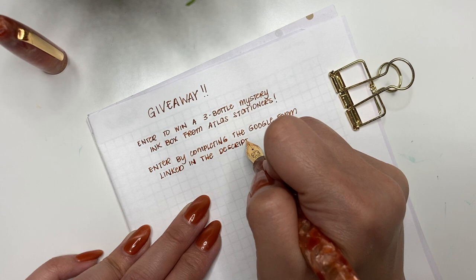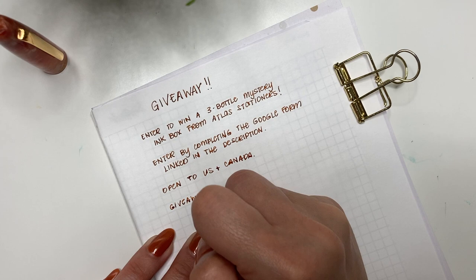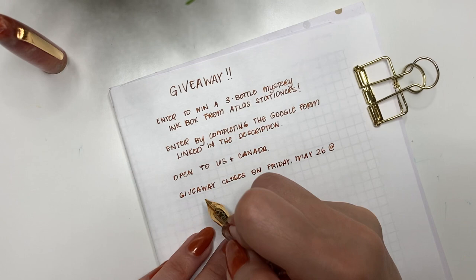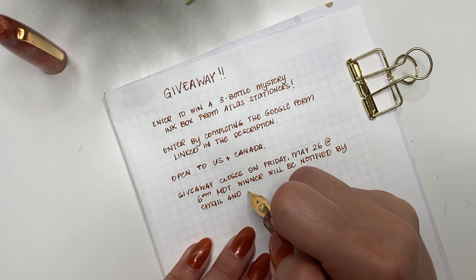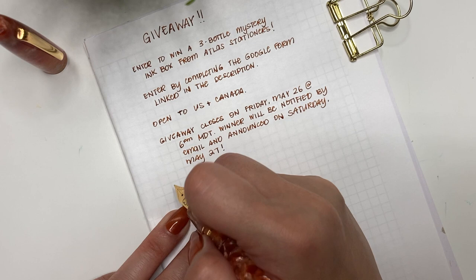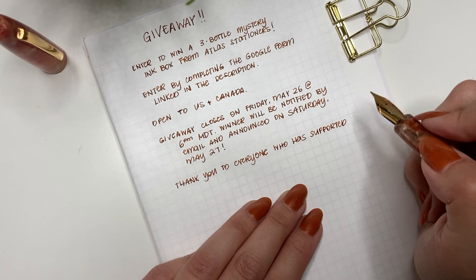You can enter by completing the Google form linked in the description below. This is open to all residents in the US and Canada. Once the winner is chosen, we will order the mystery box, it will be pulled live on TikTok, and then sent directly to you. This giveaway is open right now and closes on Friday, May 26th at 6 PM Mountain Time. The winner will be notified by email and announced on Saturday, May 27th. Do not respond to any comments or replies on this video — I will contact you directly by email.